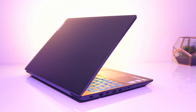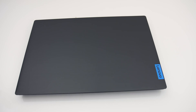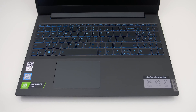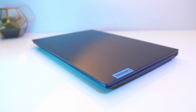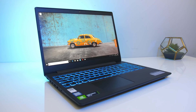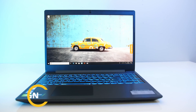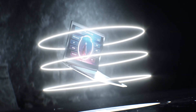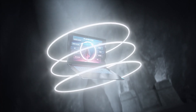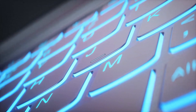At number two is the Lenovo IdeaPad L340. If you're looking for an all-in-one laptop that you can play games on, carry to college, take on travel, use in the office, and more, you're at the right place. The Lenovo IdeaPad L340 is designed keeping in mind all kinds of users. It packs everything into a very compact and sleek chassis that is easy to carry around and durable enough to take some beating. The edges are clean, with beautiful thin bezels and a backlit keyboard. Its main strengths are portability, compact design, and enough power for gaming enthusiasts.